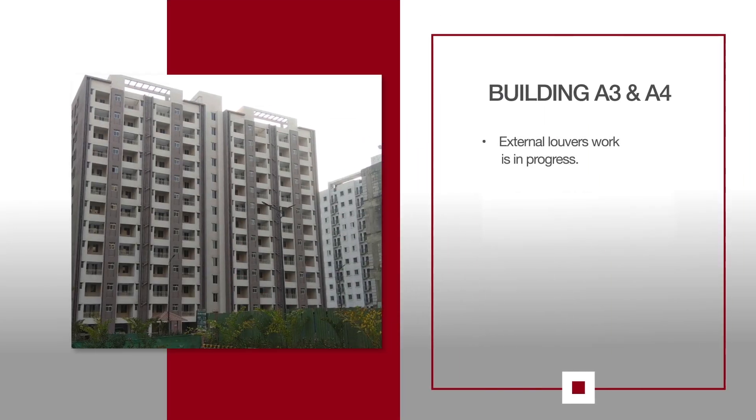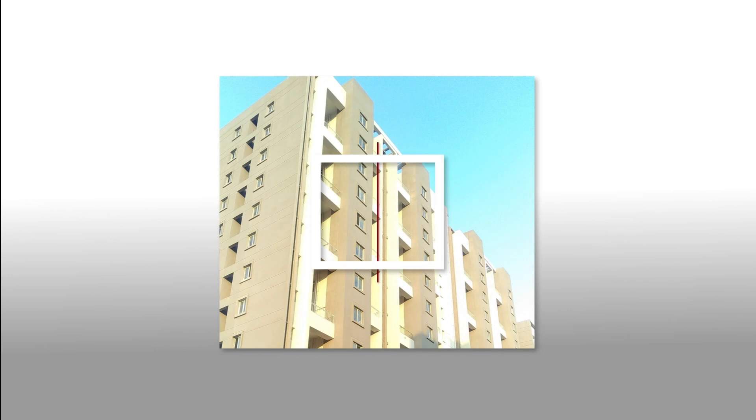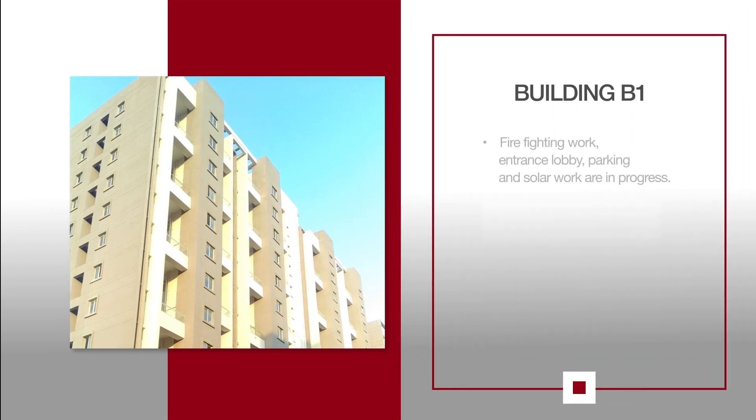For A3 and A4, external louvers work is in progress. For B1, firefighting work, entrance lobby, parking and solar work are in progress.